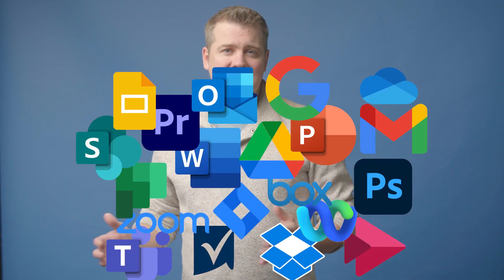Your employees are swimming in apps, notifications, messages, and updates. From Outlook to Teams, Slack, Zoom, and many more, they're simultaneously overwhelmed by their technology and using just a fraction of its capabilities. It's a modern productivity paradox.